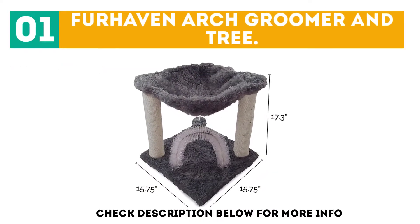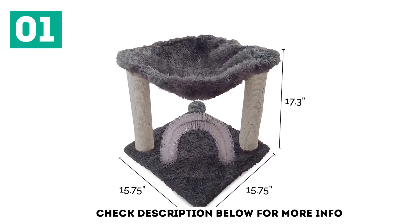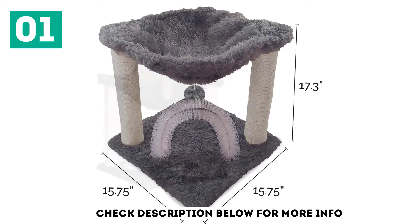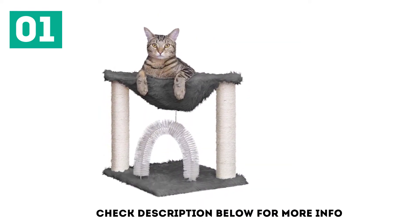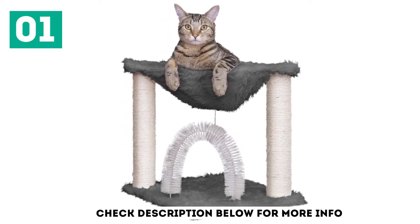Furhaven Arch Groomer and Tree. I included this as my first pick because of how much value you receive with just this purchase. The product has its main function of being an arch groomer but also is a cat tower. This arch groomer utilizes bristles instead of plastic, which is a lot more strong and durable, and better at brushing your cat.